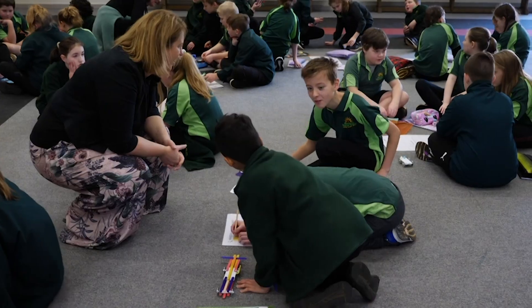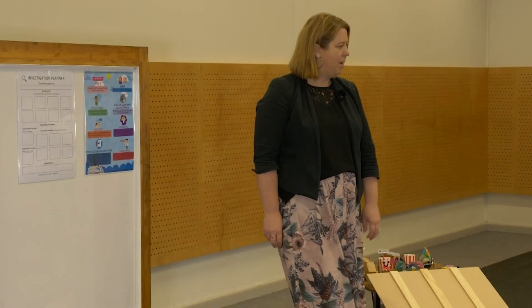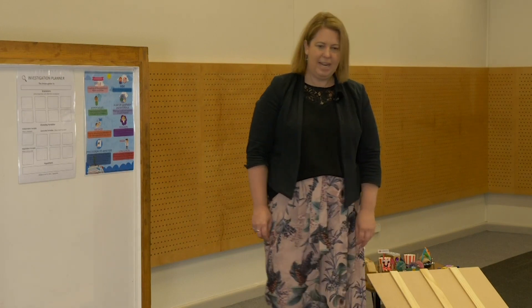Hi, my name is Tameika Munday and I'm Manager for Career Education for Primary Schools Across Tasmania. Welcome guys, thank you for participating today.